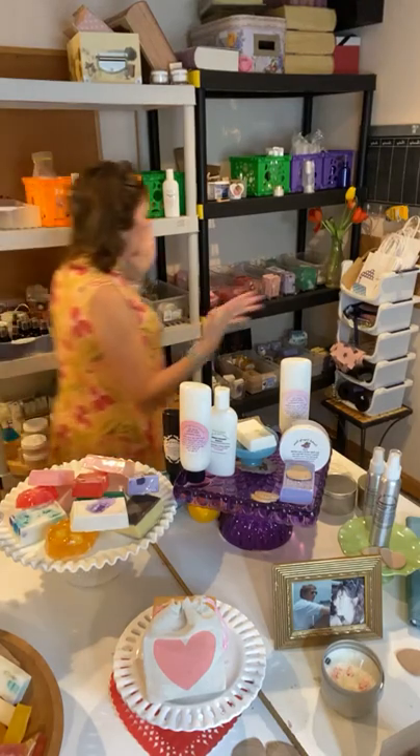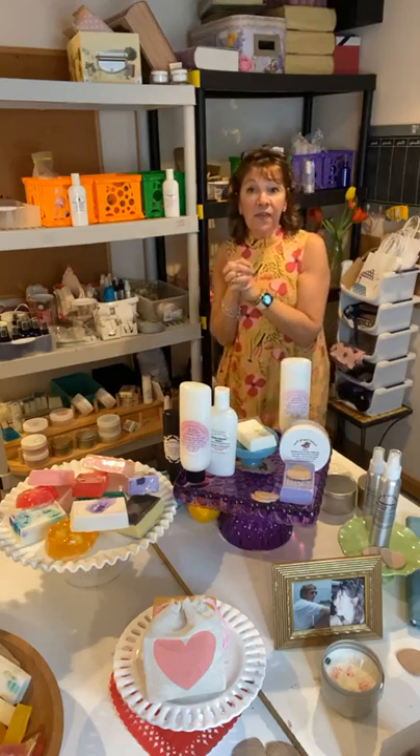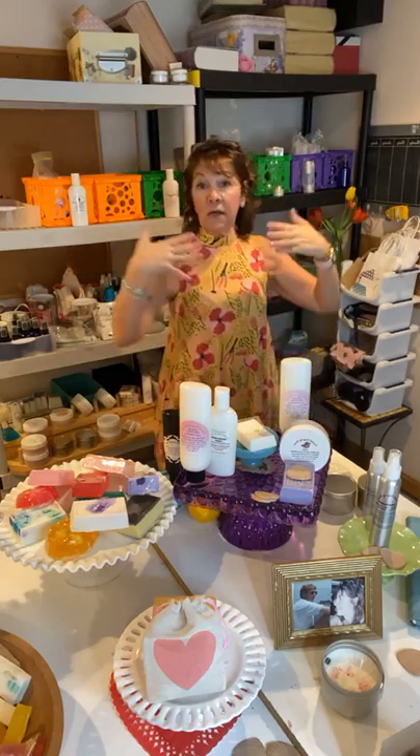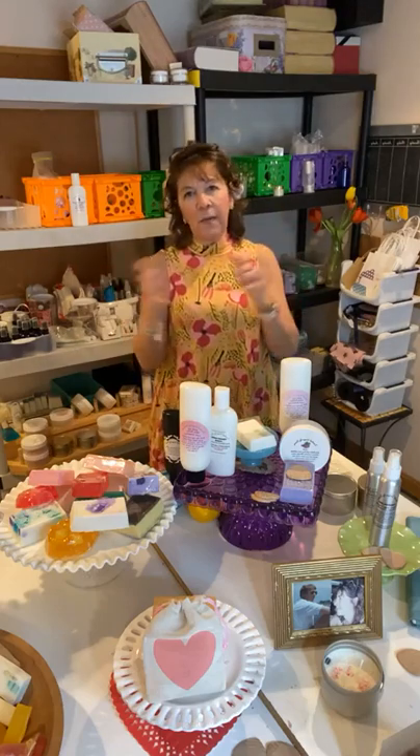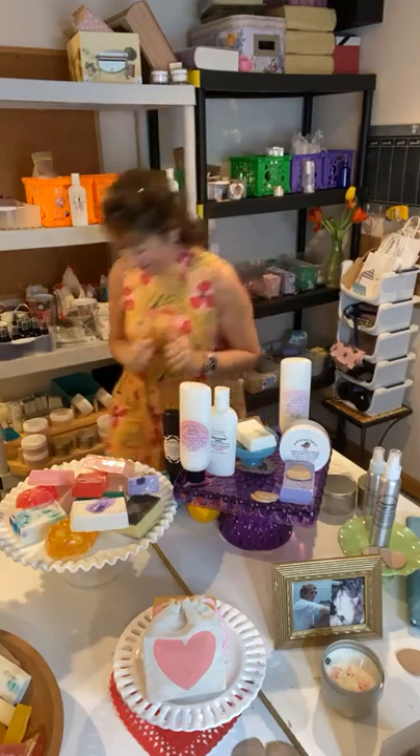Thank you so much for visiting. I'm going to be making all kinds of things a little later on. Don't forget that I wrap everything I send you — in a white box with pretty raffia paper and a pink bow. Presentation is everything. Candles will be out next week. Have a great day everyone, thank you so much for watching!